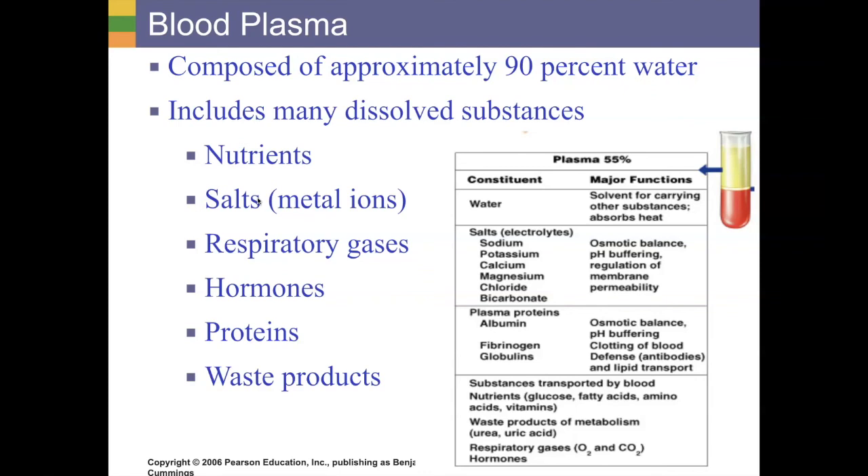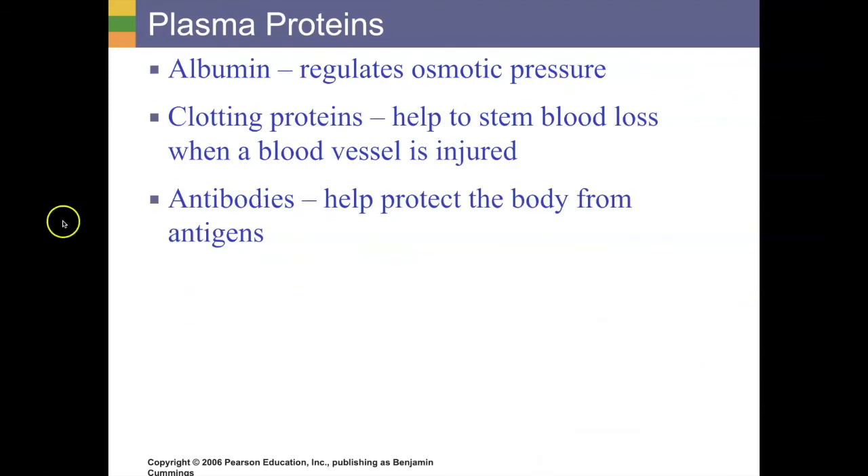We just finished our chapter on the endocrine system, and we talked about how hormones use the bloodstream to travel from one place to another in the body, so you're going to find a lot of hormones within the blood plasma. You'll also find waste products that are filtered out through the kidneys and digestive system. But you're also going to find a bunch of proteins — and if you've heard anything about COVID-19, you know they're asking people to donate their plasma because of something unique in recovered patients' plasma: their antibodies.